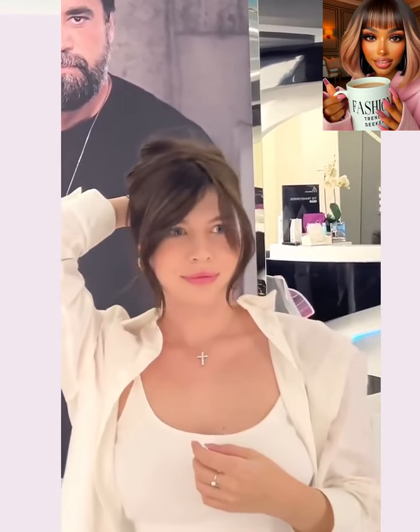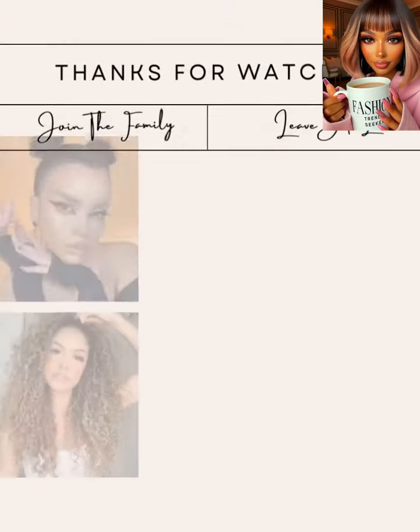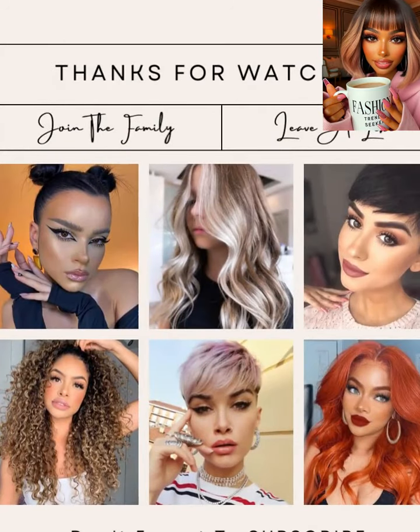Alright you guys, I hope you enjoyed checking out all of these hairstyle ideas featured in today's video. If you did, please be sure to give it a big thumbs up, hit that subscribe button, and I will see you in the next one.